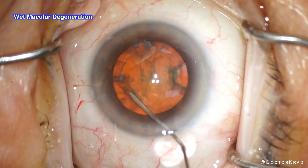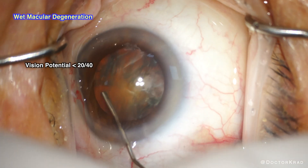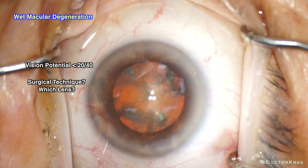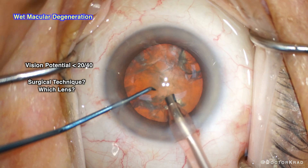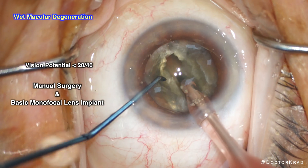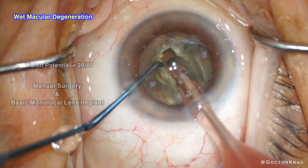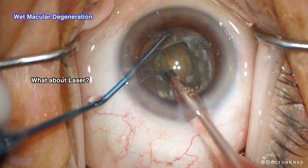For patients with wet macular degeneration who have a vision potential of less than 20/40, what surgical technique and lens implants would you consider? My approach is to keep it very simple: manual cataract surgery and a basic monofocal lens implant. Could one do laser-assisted cataract surgery? Sure, but I don't see the point.